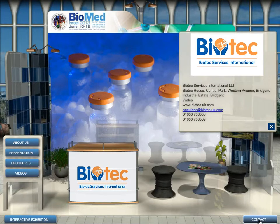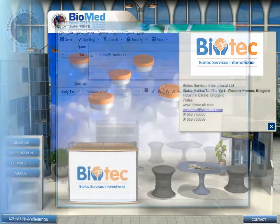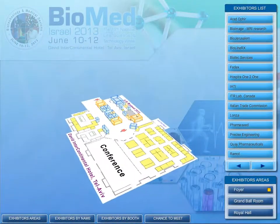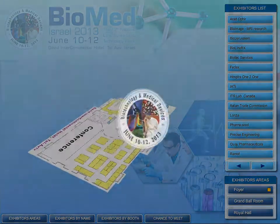You can get the contact details of the exhibitor, such as the name and address, or click on the email address to send the company representative a personal message. Thank you for your attention — we look forward to welcoming you to Biomed 2013, 10th to 12th of June in Tel Aviv.